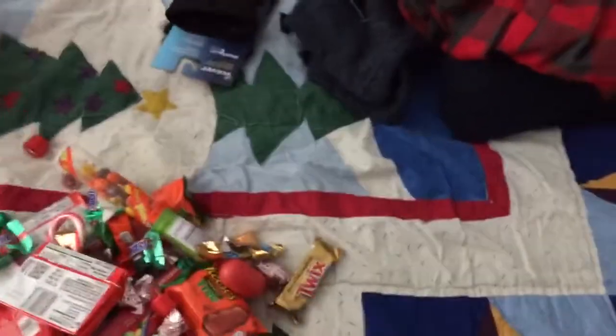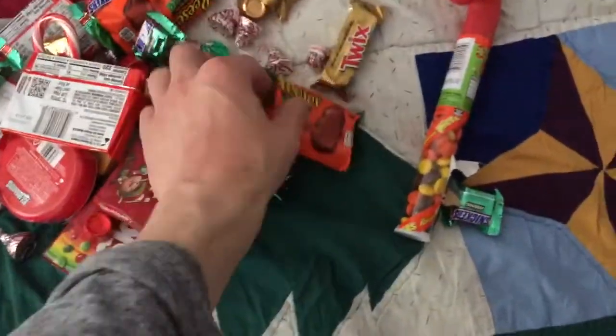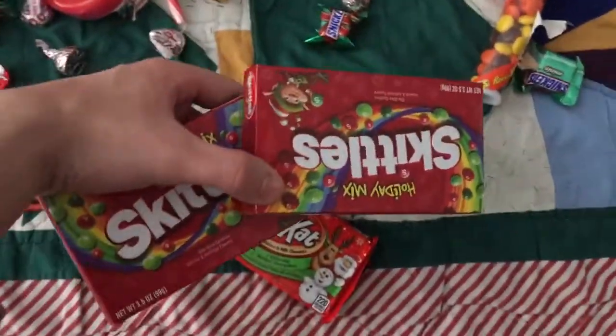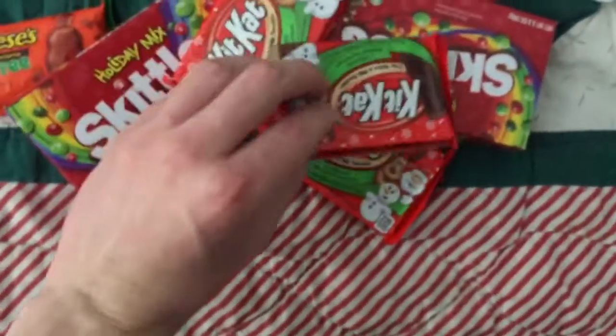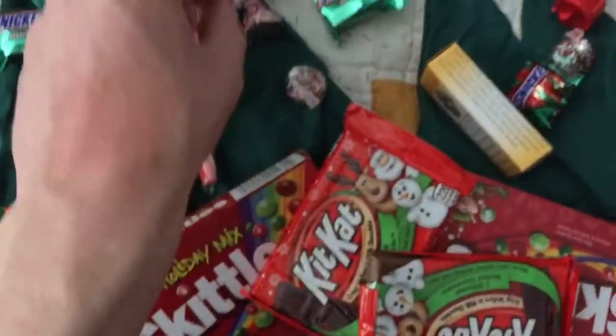First, I'm going to show off some of the stuff that I got from my stocking. In my stocking I got a five dollar bill, which is pretty cool. Got some Reese's Pieces — love me some Reese's — Kit Kats, Skittles, Icebreaker mints, a candy cane, two more Kit Kats, another Reese's, some Snickers, Twix, Burt's Bees, and some Hershey's.